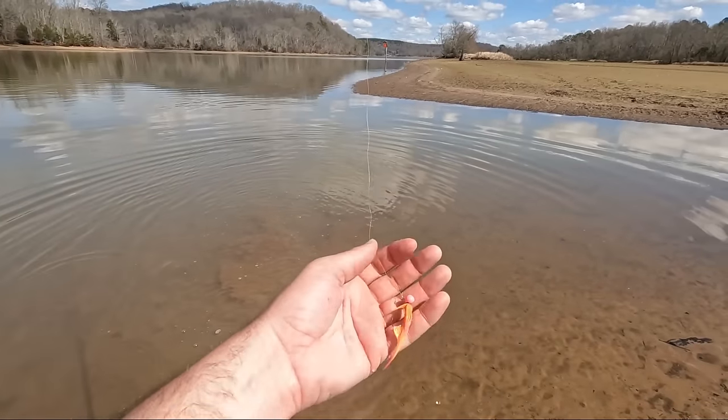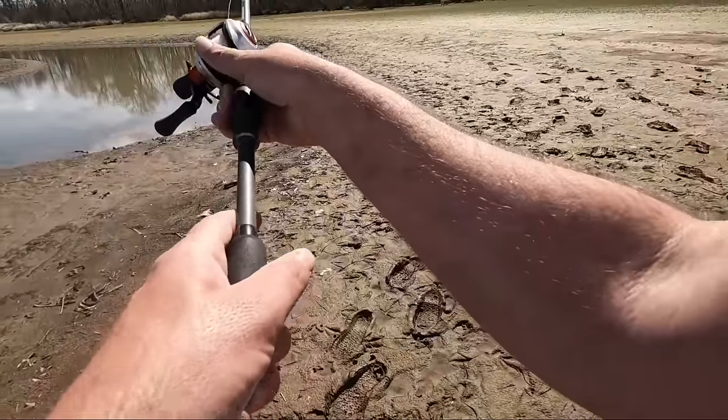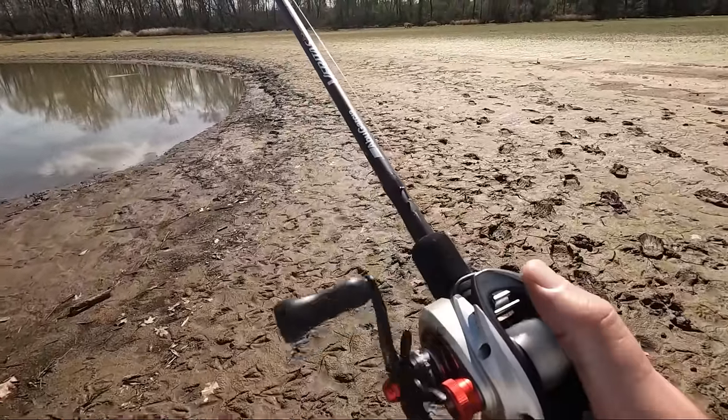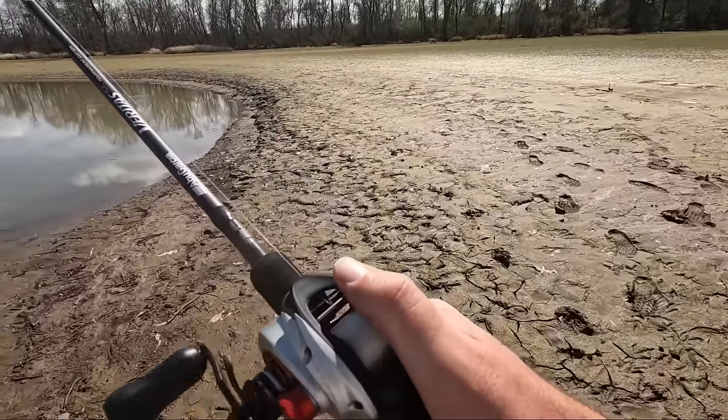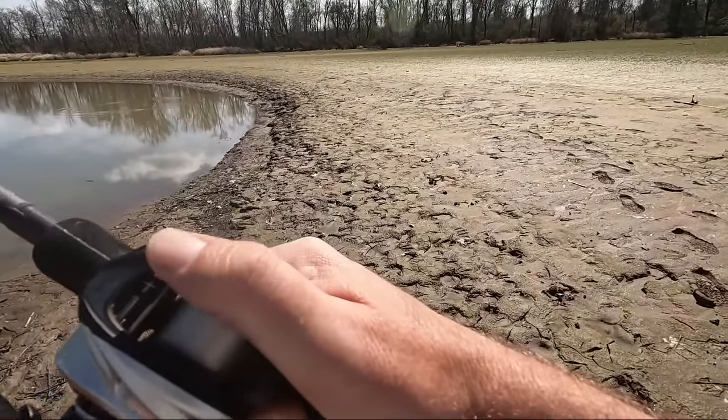Yeah, first fish I've ever caught on a hair jig. I'll leave a link to the guy that makes these - you can order them, he makes them himself. Let's walk back to the truck, maybe go to the gas station, and then I've got a couple of places I might swing by. After a couple of chicken tenders, I went to another creek that's real similar to the one I was just at, except I've never gone all the way down it when the water's low, so I don't really know if I can get down there - if I can, it could be really good.